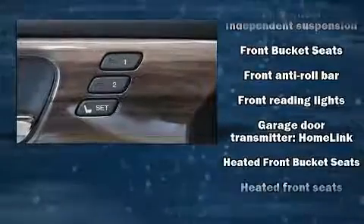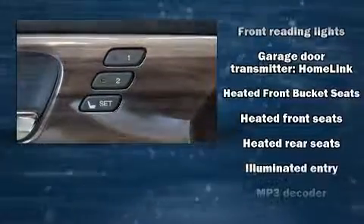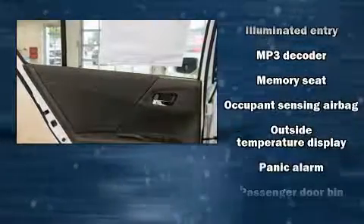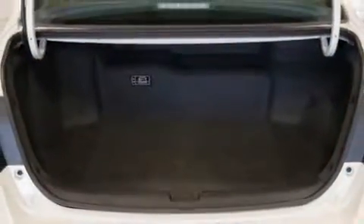Honda also prioritized safety and security with features such as traction control, brake assist, ignition disabling, an emergency communication system, and four-wheel disc brakes with ABS. Adaptive Cruise Control maintains a preset distance behind the car ahead of you, simplifying highway driving and enhancing safety.